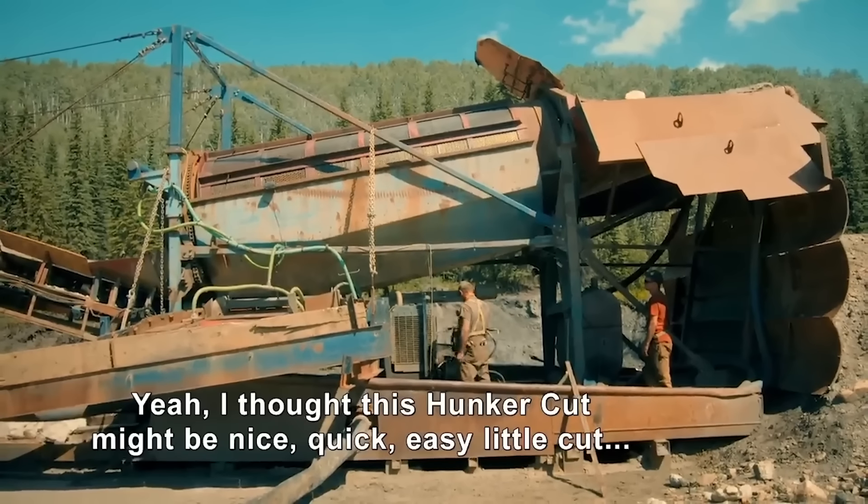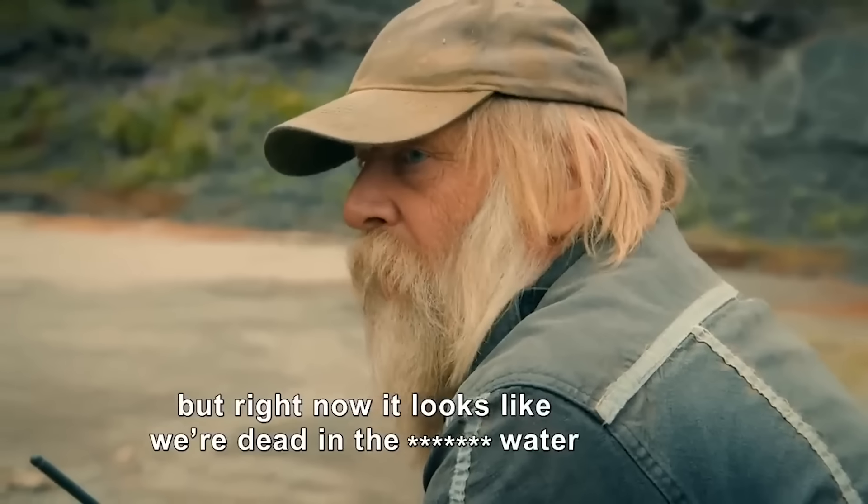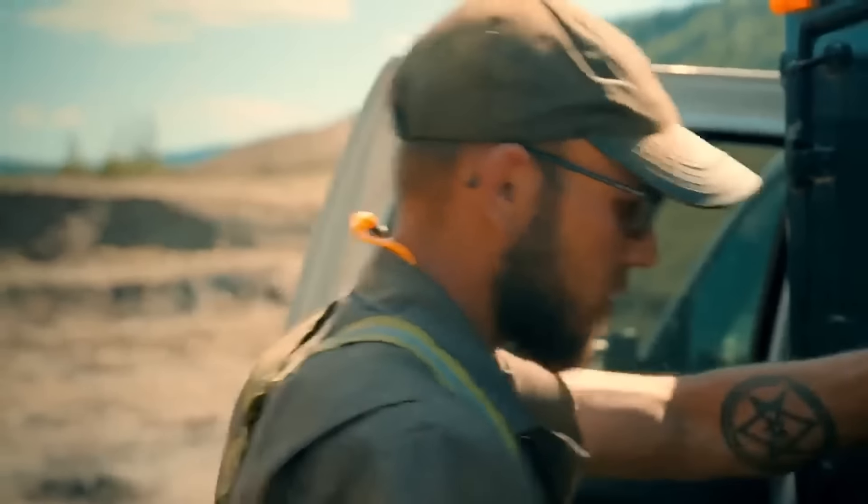Kevin thought the Hunker Cut might be a nice, quick, easy little cut, but right now it looks like they're dead in the water. That is depressing.